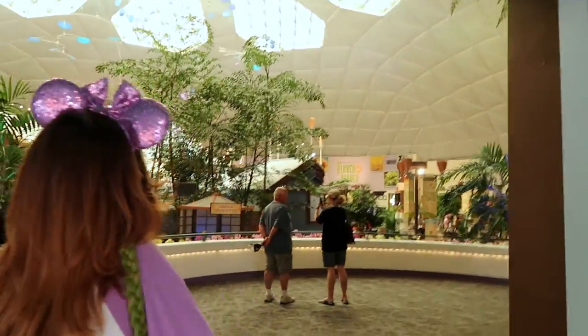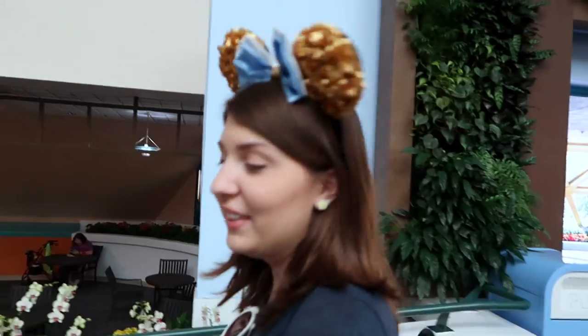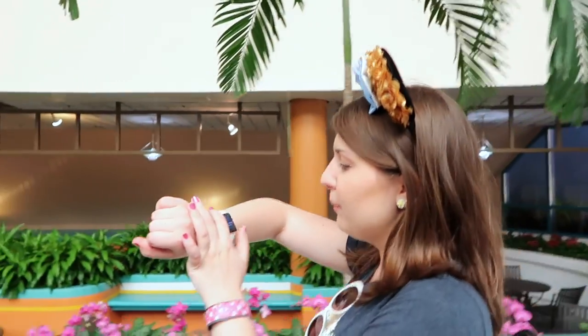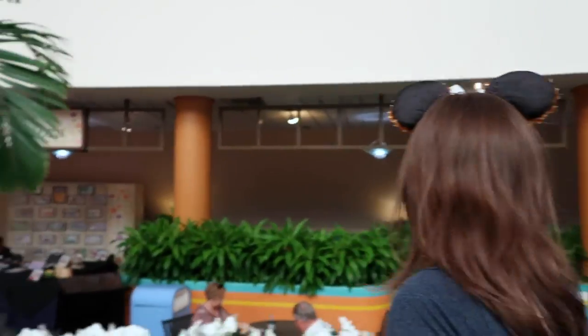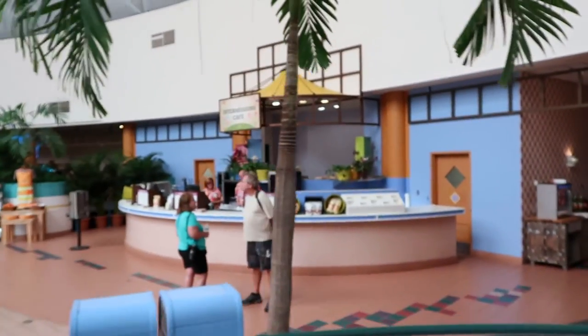Wow, look at all of that. The air conditioning is amazing. Even though it's March 2nd and it should be in the 70s or upper 60s, it's pretty hot outside — actually muggy. It's 80 degrees right now at about noon. So it's pretty hot — this is a great place to rest.